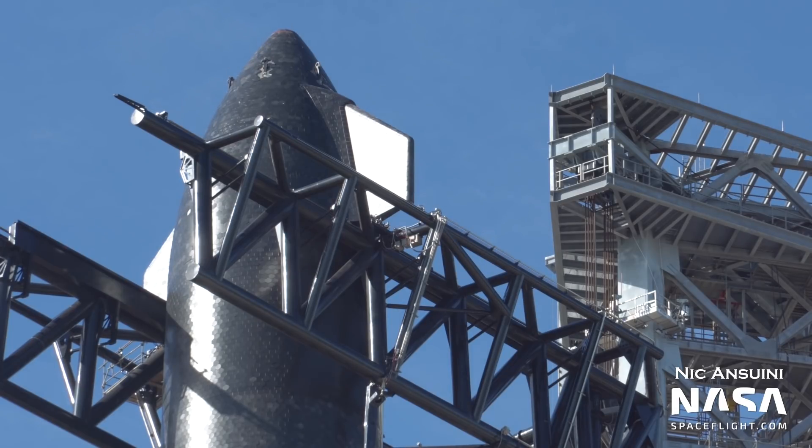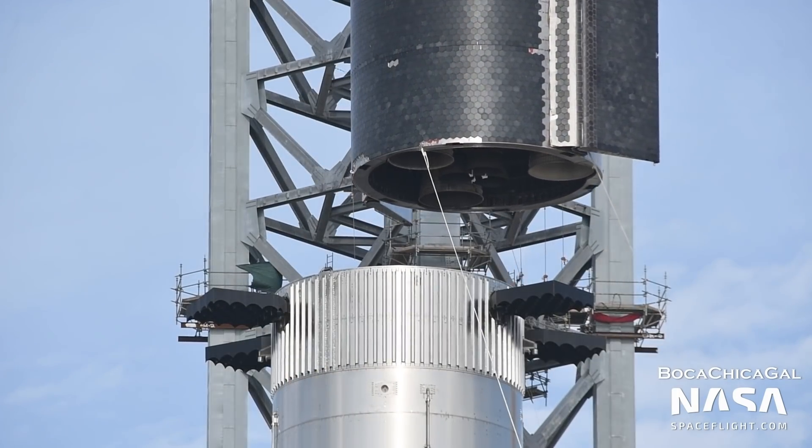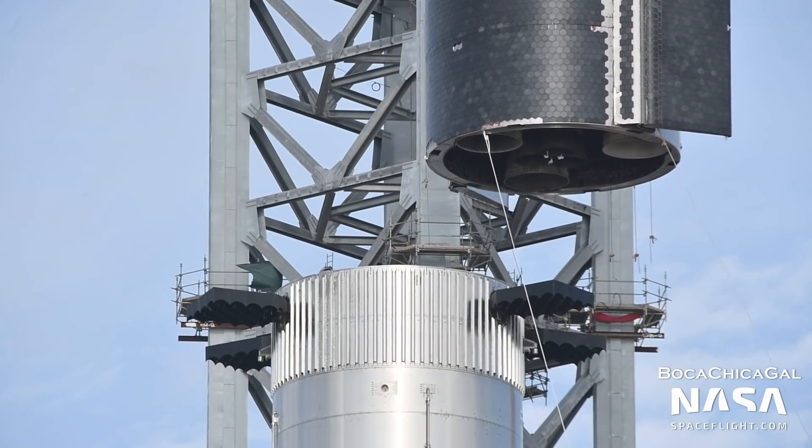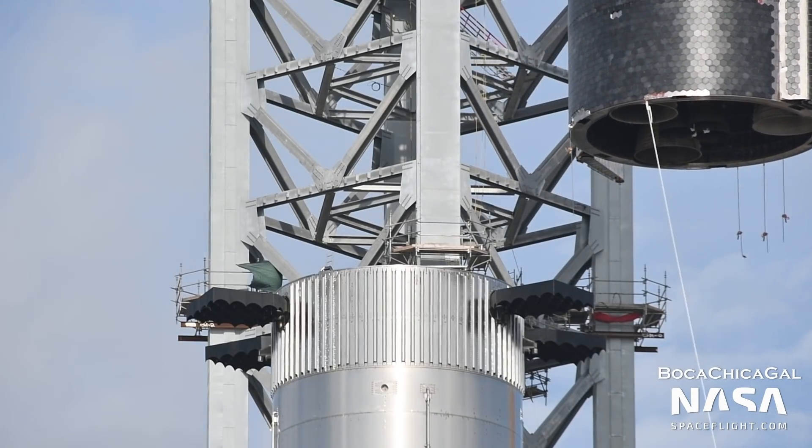Ship 20, currently at the orbital launch site, is the first ship with a full thermal protection system, all six engines, and many other improvements and additions. But it is already functionally out of date, so much so that it can't be launched on any other booster than B-4 or perhaps B-5.